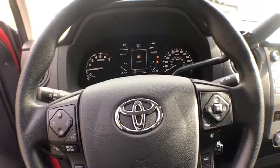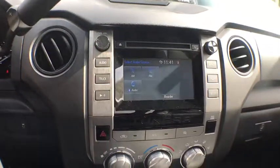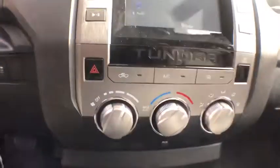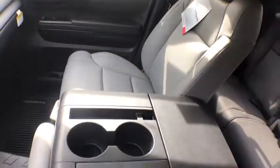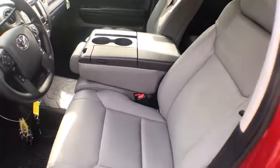Here are some of this vehicle's great options: traction control, dual airbags, power steering, four-wheel disc brakes, center armrest, electronic stability control, CD player, power windows, and brake assist.